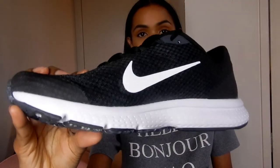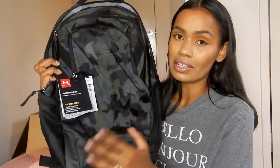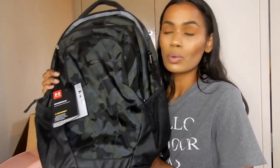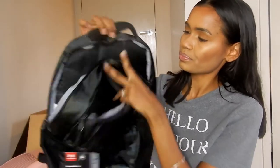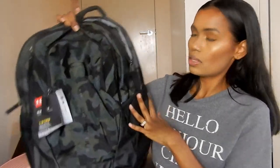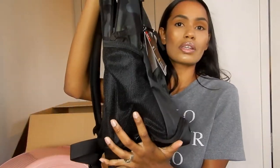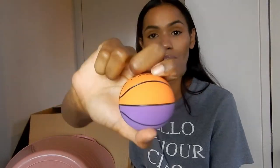From Rebel Sport I got two things. First, these Nike running shoes — I'm in a size 9, and I really like these. The last thing I got was this Under Armour backpack — it's water resistant. I got this so we can go on family walks. It's got so many pockets — three main pockets and two water bottle pockets as well. I also got this whistle for when I want someone's attention and no one's listening to me. And I got this basketball handball too.